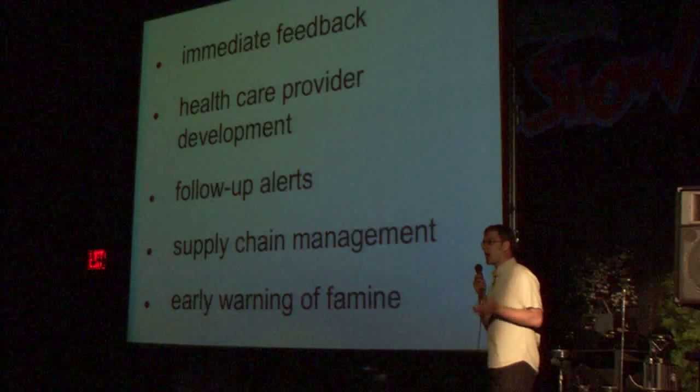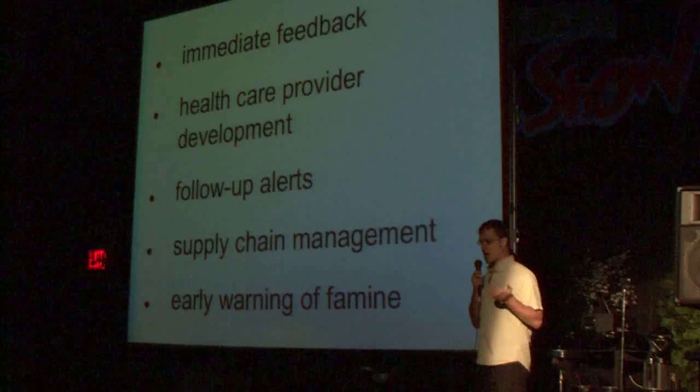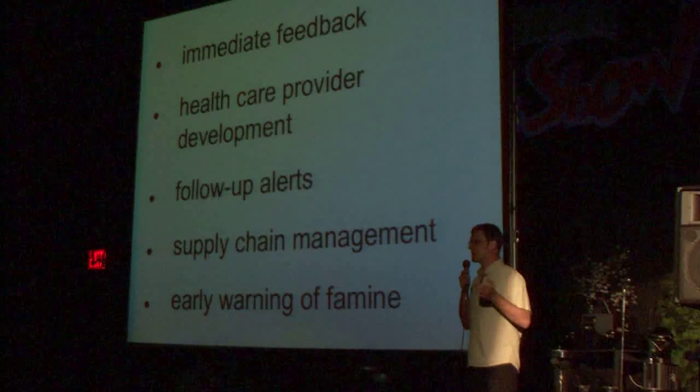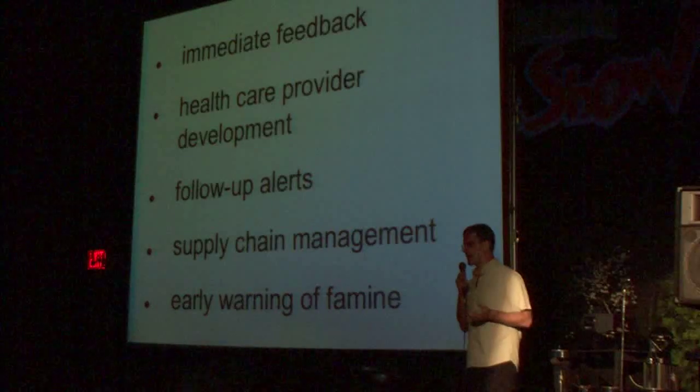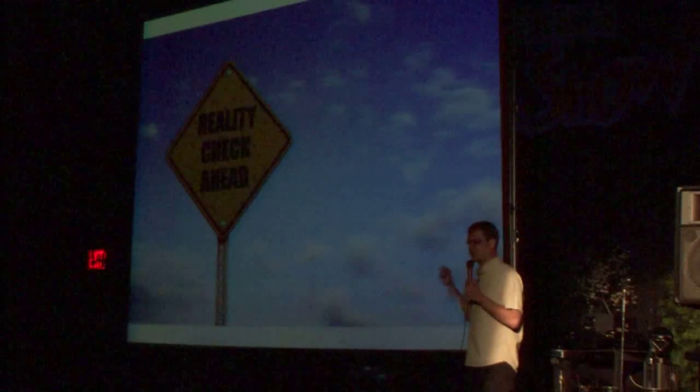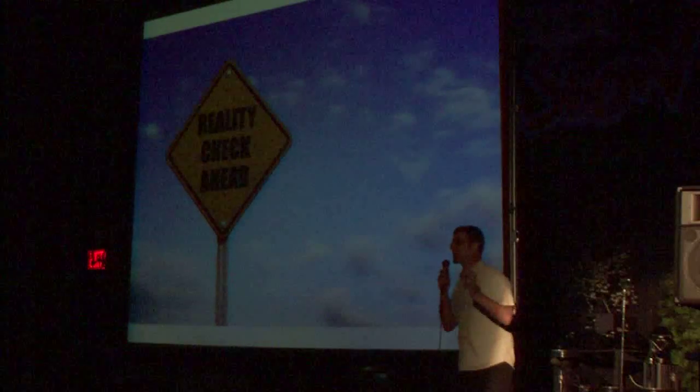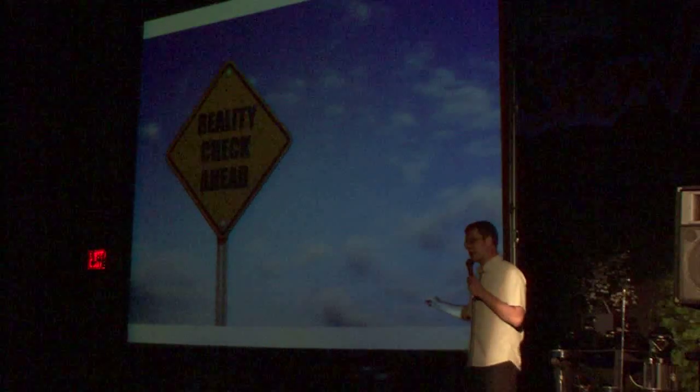This provides immediate feedback. Health care workers get follow-up alerts so that they go and visit children, follow up with them, and things don't fall through the cracks. At a higher level, this provides decision-makers with potential early warning of famine, and we do away with the great big boxes of paper. But I want to issue a reality check.